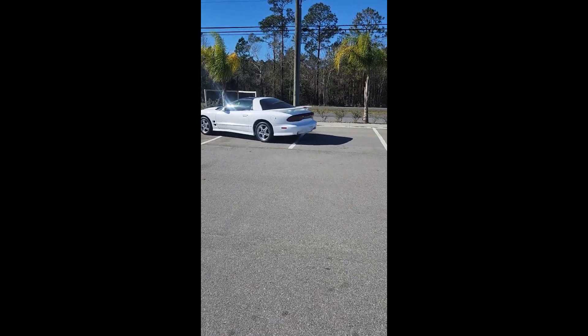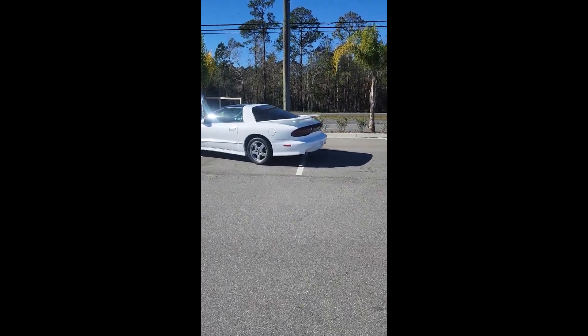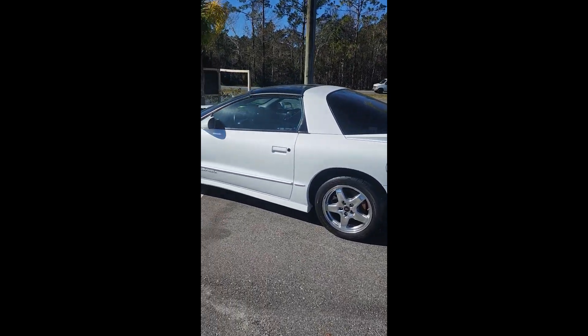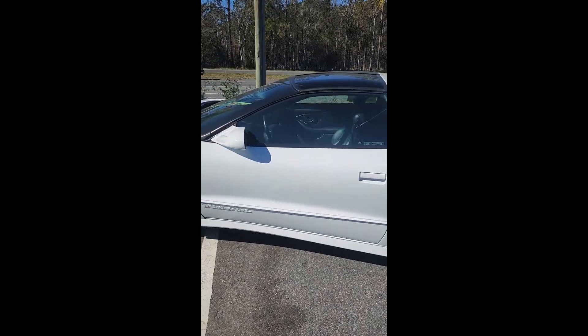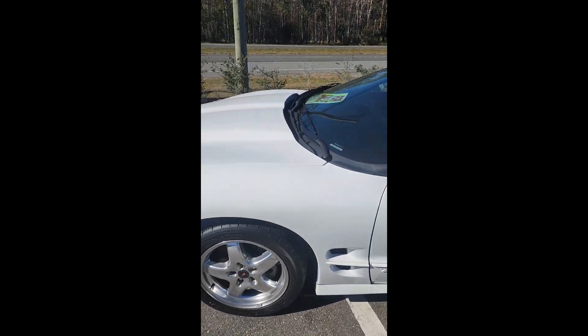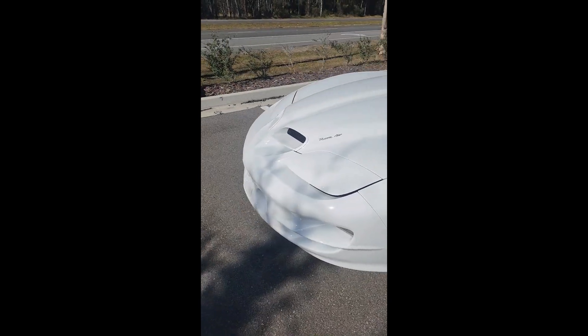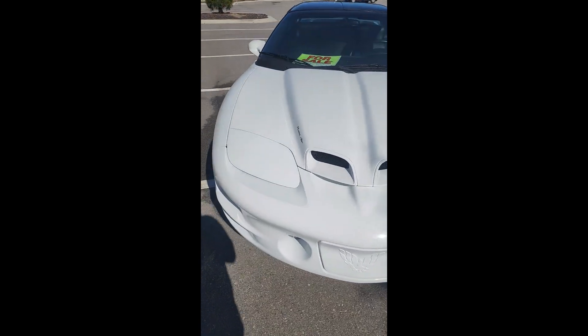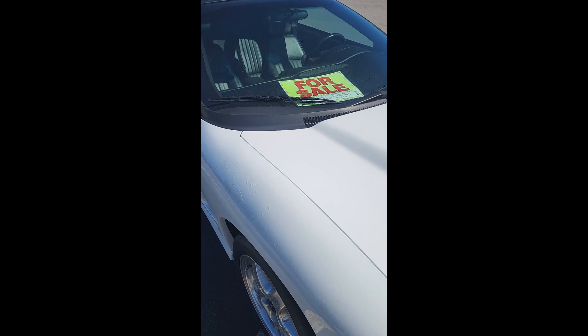We have this Trans Am out here for sale. Let's take a look at it and see what it's going for. This looks kind of like my friend's Trans Am, but his is red. Let's see what this thing is going for.